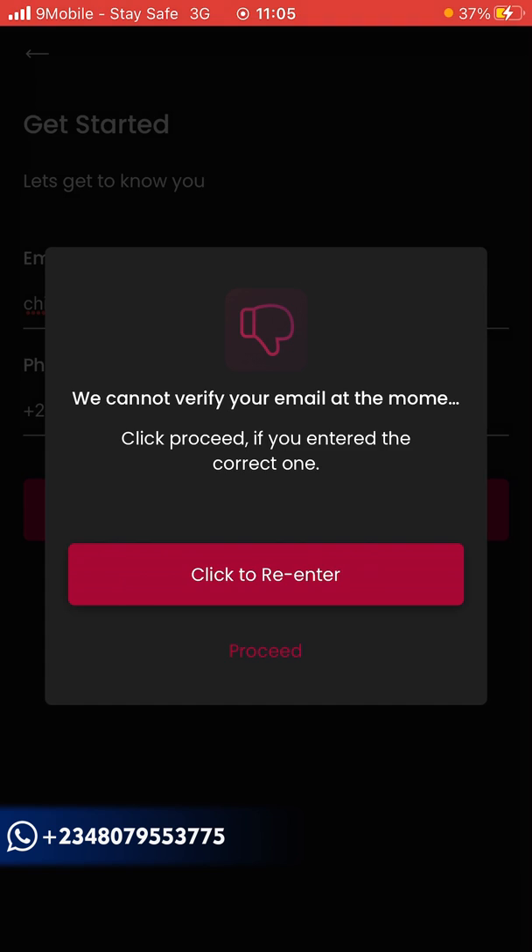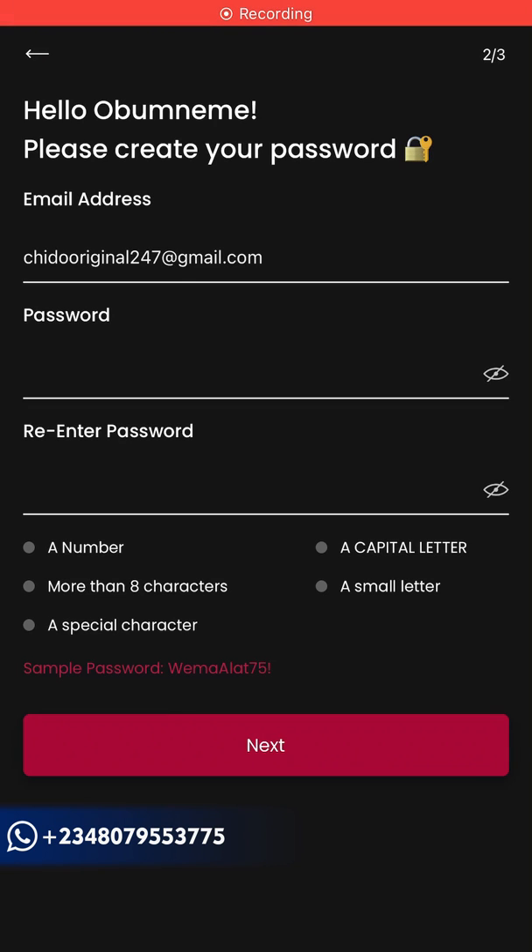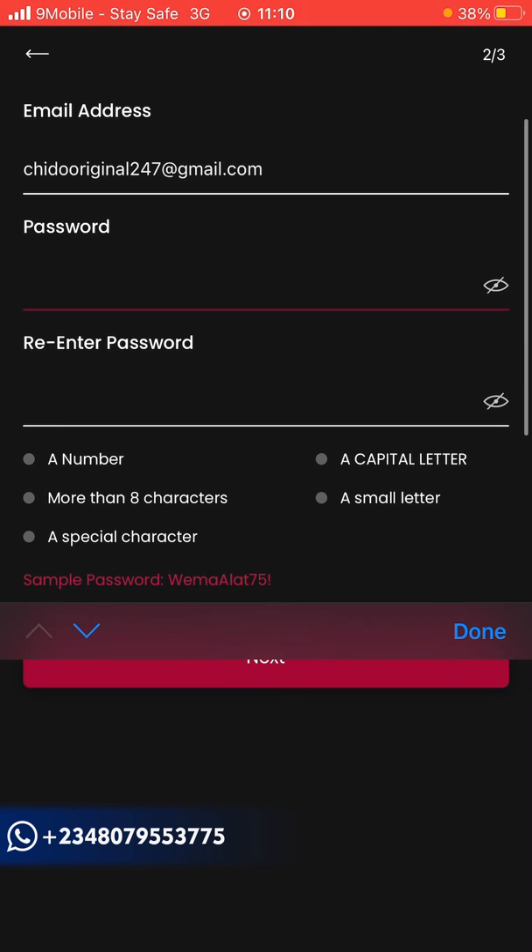The next interface asks you to add your password. Put a password you can easily remember. Make sure it includes a number, a capital letter, more than eight characters, a small letter, and a special character — make sure all these criteria are met.